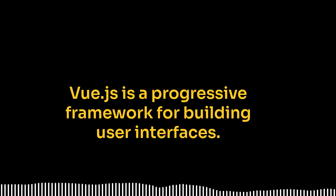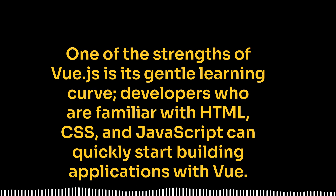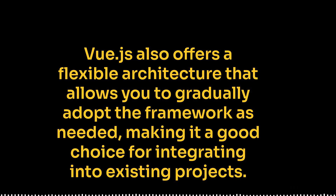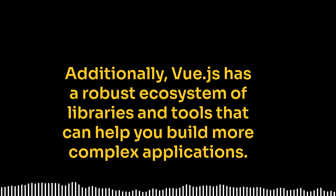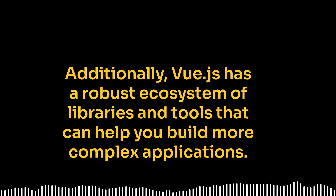Vue.js is a progressive framework for building user interfaces. It was created by Evan You and has quickly gained a strong following in the developer community. One of the strengths of Vue.js is its gentle learning curve — developers who are familiar with HTML, CSS, and JavaScript can quickly start building applications with Vue. Vue.js also offers a flexible architecture that allows you to gradually adopt the framework as needed, making it a good choice for integrating into existing projects. Additionally, Vue.js has a robust ecosystem of libraries and tools that can help you build more complex applications.